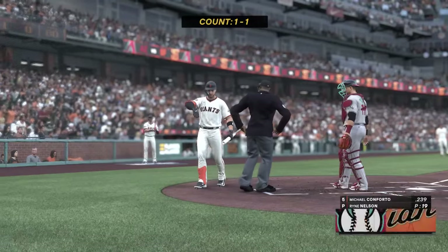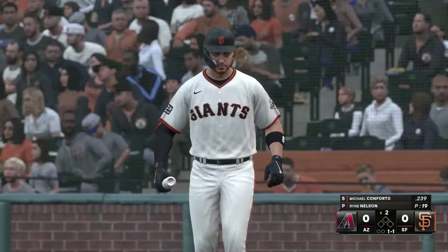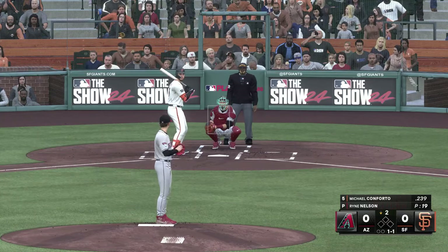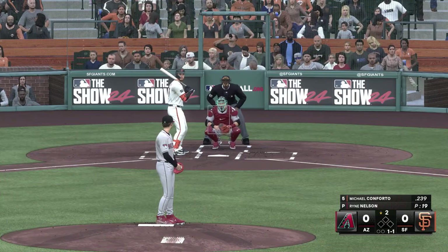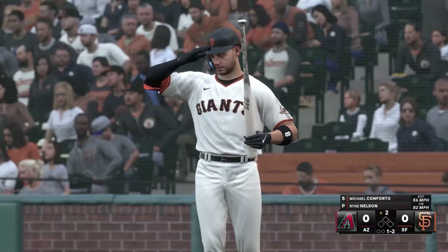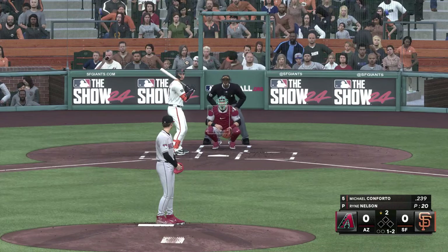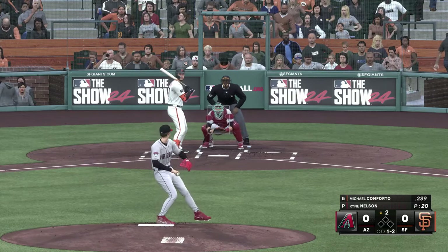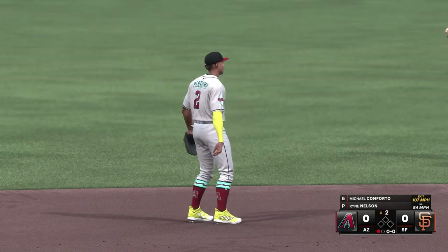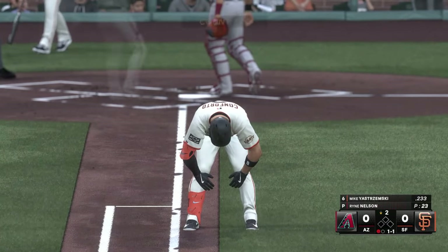We're back, and here is Michael Conforto in left field. A pitch — fouled off. Line drive to short and caught. That swing right there tells me he's seeing the ball pretty well. I know it didn't produce a hit, but he made solid contact — and that's all you're looking to do any time you're at the plate.